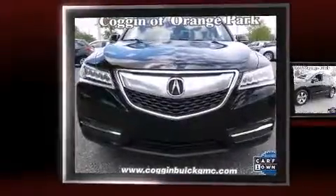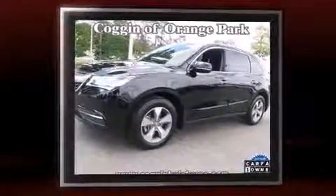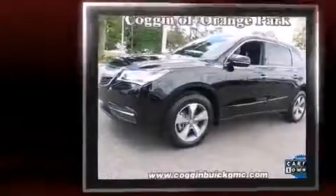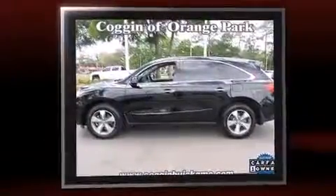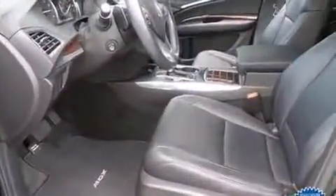Climb inside the 2015 Acura MDX. With less than 30,000 miles on the odometer, this four-door sport utility vehicle prioritizes comfort, safety, and convenience. It features an automatic transmission, front-wheel drive, and a 3.5-liter six-cylinder engine.